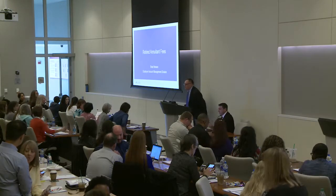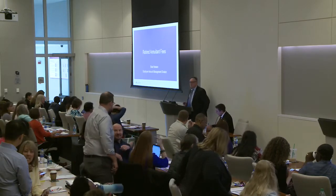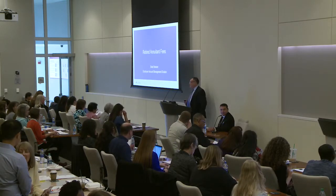Good morning. How's everyone doing today? It's good to see all of my school friends back again. I'm here today to talk about retired annuitant fees.